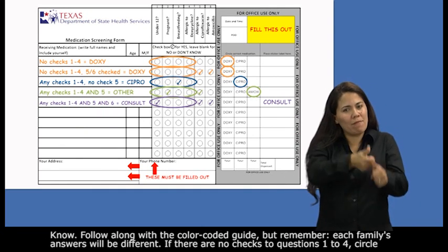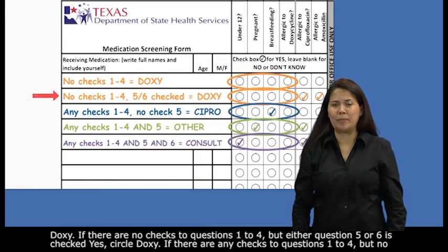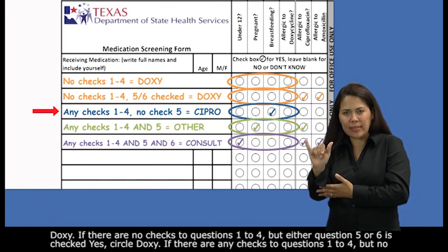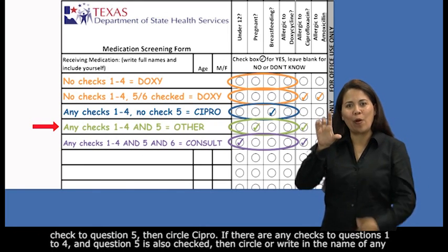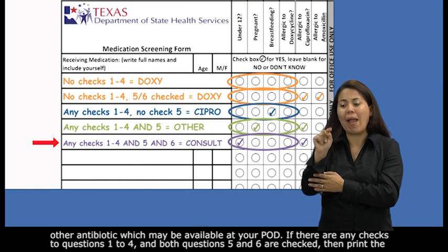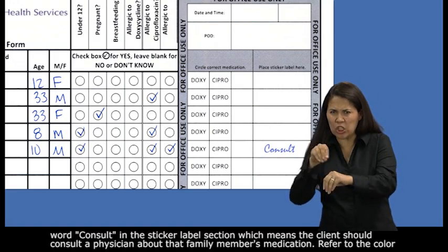Follow along with the color-coded guide, but remember each family's answers will be different. If there are no checks to questions one through four, circle doxy. If there are no checks to questions one through four but either question five or six is checked yes, also circle doxy. If there are any checks to questions one through four but no check to question five, circle cipro. If there are any checks to questions one through four and question five is also checked, circle or write in the name of any other antibiotic available at your pod. If there are any checks to questions one through four and both questions five and six are checked, print the word consult in the sticker label section, meaning the client should consult a physician about that family member's medication.